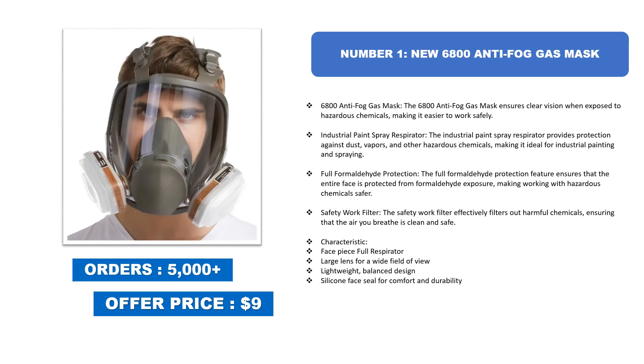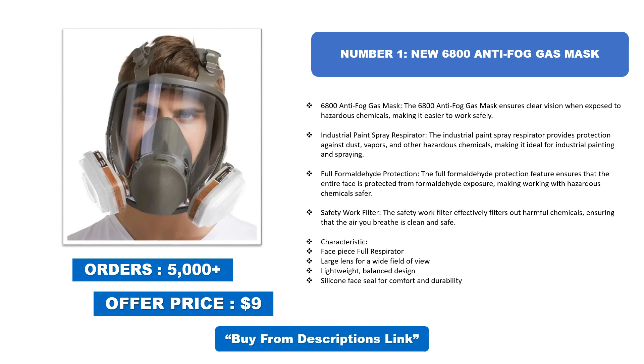Number one: New 6800 Anti-Fog Gas Mask. The 6800 anti-fog gas mask ensures clear vision when exposed to hazardous chemicals, making it easier to work safely. The industrial paint spray respirator provides protection against dust, vapors, and other hazardous chemicals, making it ideal for industrial painting and spraying.